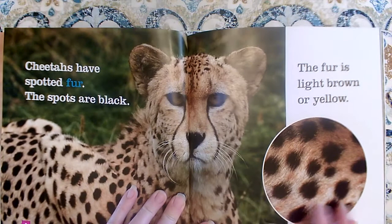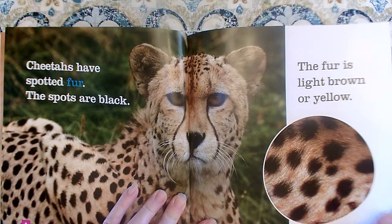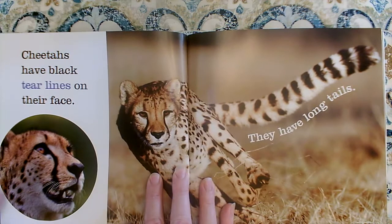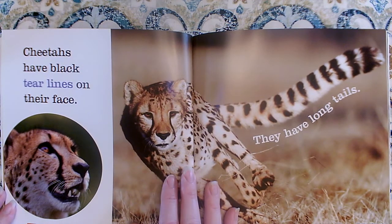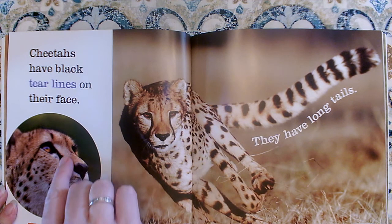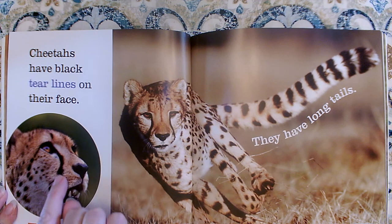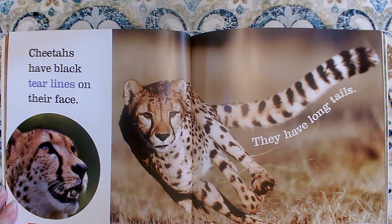So their spots are black and their fur is light brown or yellow. Cheetahs have black tear lines on their face. It's called a tear line because it looks like they are crying — that's where a tear would go if they were crying. That's a tear line.